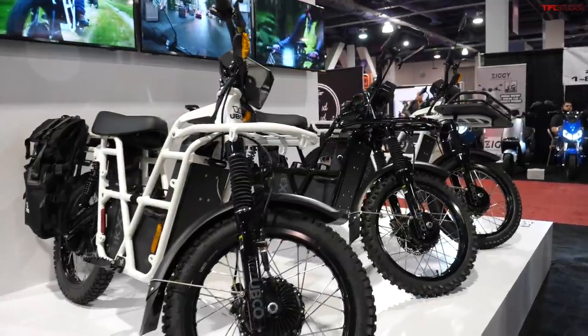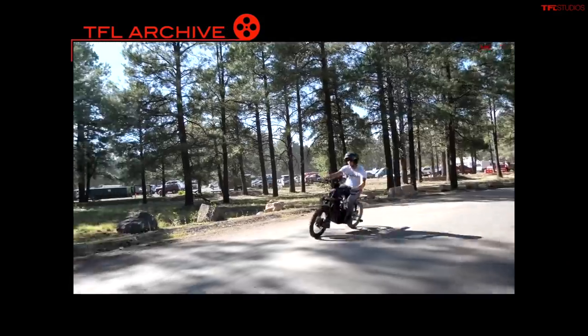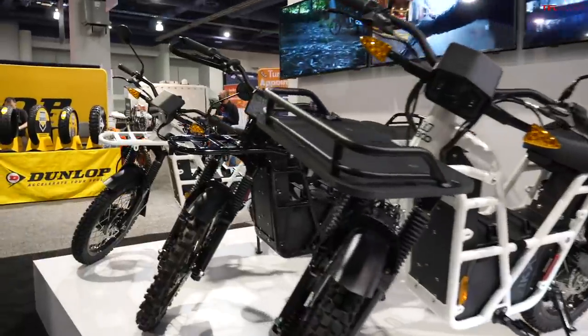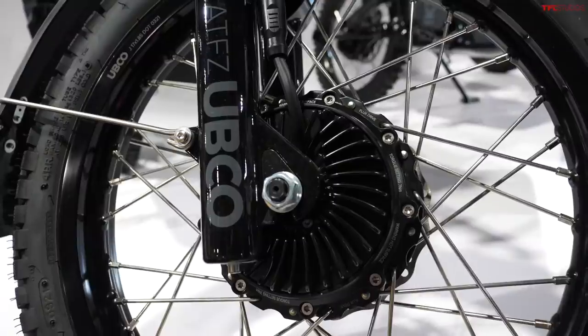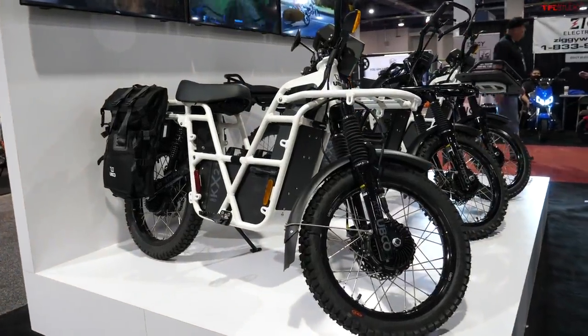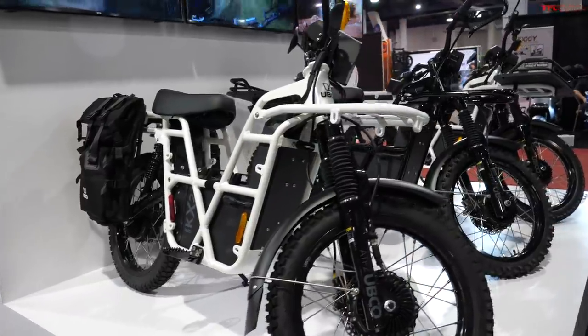Take a look at these — the UBCO bikes. They might look familiar because Casey already made a video on one of these out in Oregon. The build quality looks pretty amazing seeing them up close in person. The really cool part is they're all-wheel drive: there's a 100-watt hub motor in the front and a 100-watt hub motor in the rear — two-wheel drive, two-by-two. Maximum range is about 75 miles and top speed is about 30 miles per hour.